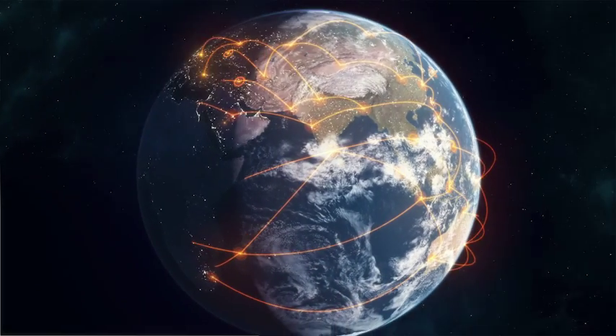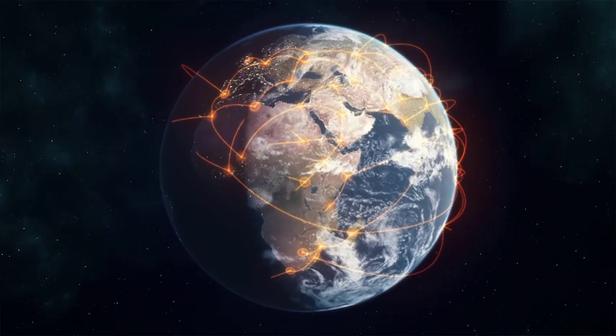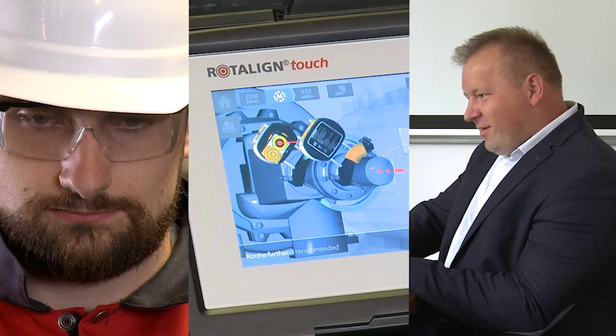This story is about the connectivity that makes it possible to exchange maintenance data for an alignment job in real time across regions.